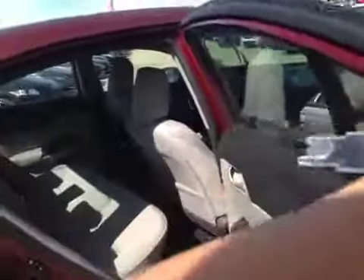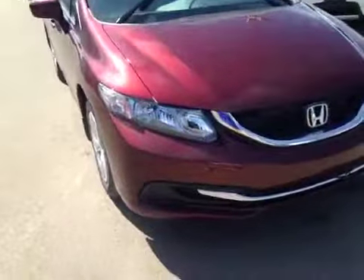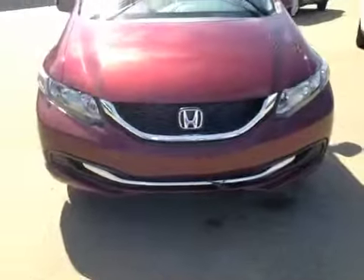Rear windows. Honda also went the extra mile putting a window here for more visibility for the driver. Under the front here — nice wide headlights, daytime running lights, some chrome accents, and there's a block heater.